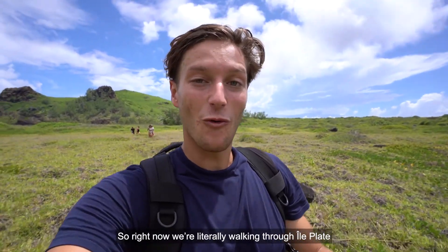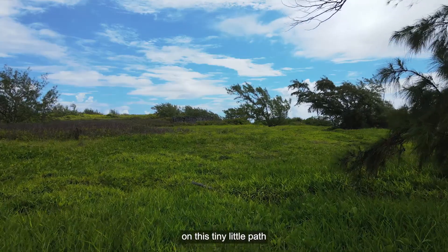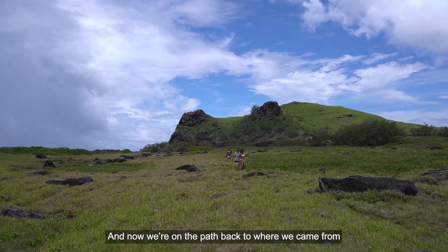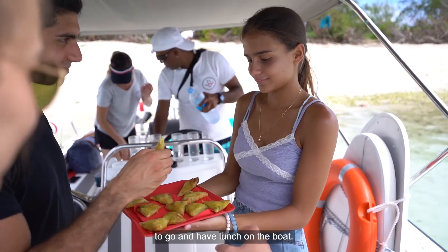So right now we are literally walking through Il Plat on this tiny little path that took us to this amazing beach, and now we are on the path back to where we came from to go and have lunch on the boat.